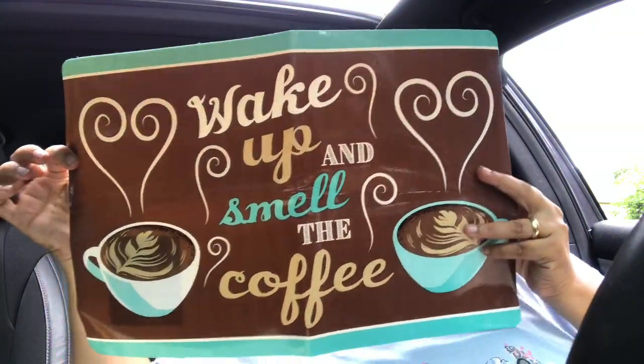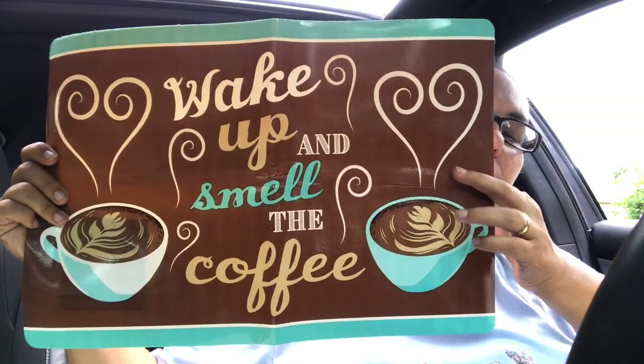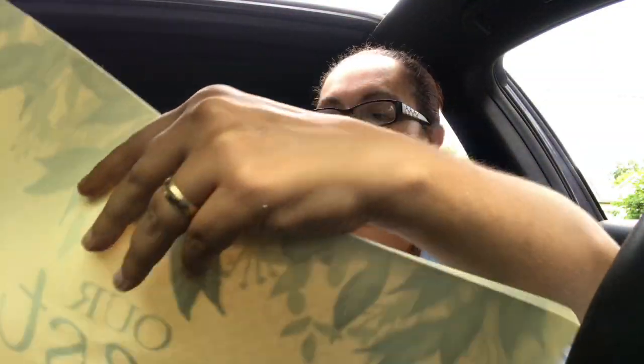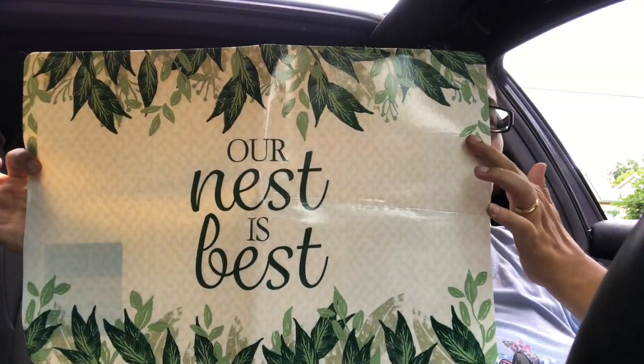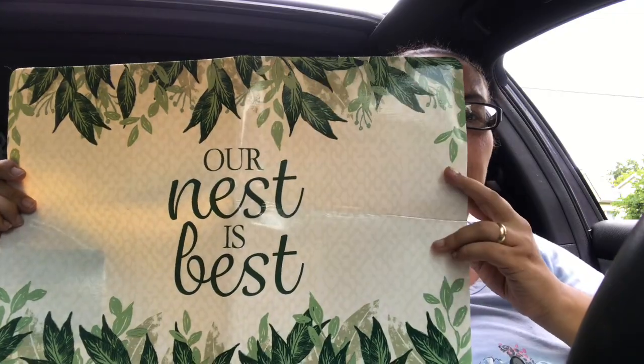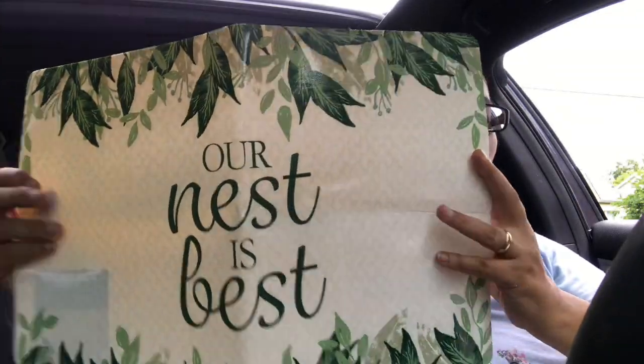I also got these placemats, which I found super cute. One says 'Wake Up and Smell the Coffee' — very pretty with coffee cups on it. I also got this one I love a lot that says 'Our Nest Is Best.' I already have a couple of things that match it. I wish they had more because this was the only one I found.